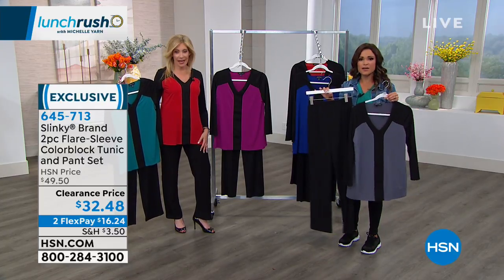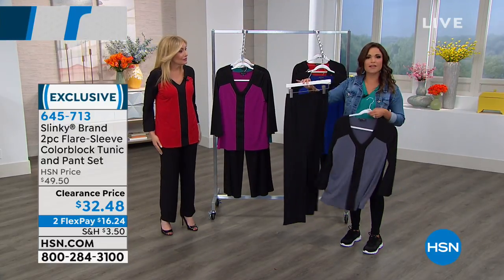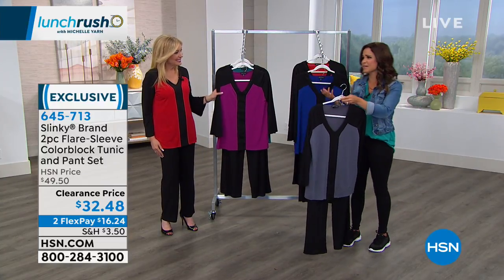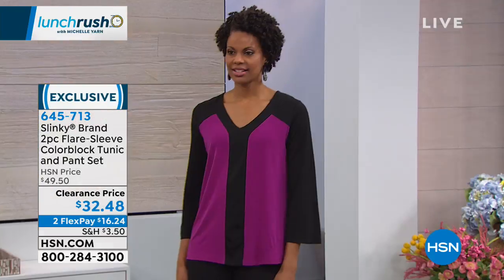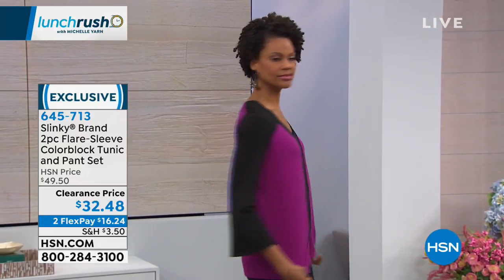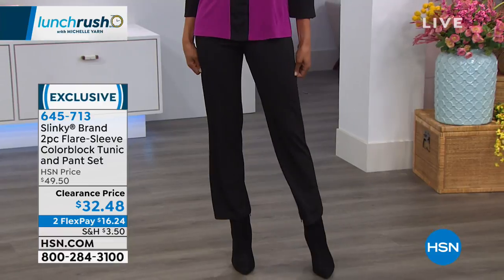This is a classic black straight leg pant in that beautiful jersey stretch knit, all elasticized, no buttons, no zippers. So you will get a lot of wear out of this. I can't believe this price point - $32, that's $16 a piece. It's unbelievable for a beautiful, elegant, comfortable, sophisticated outfit that you can wear together. But that basic pant is going to be your new favorite pant.